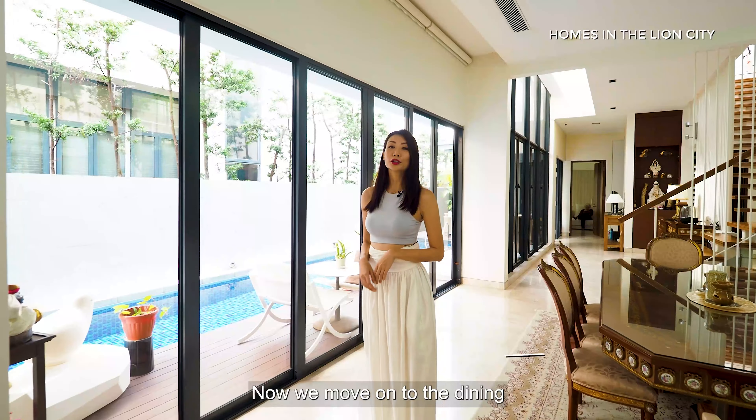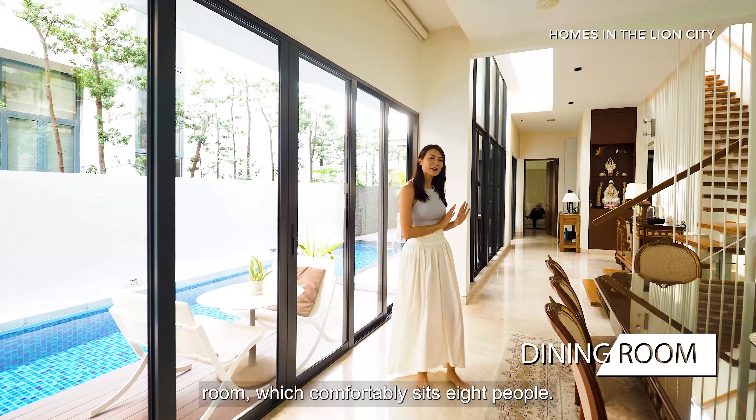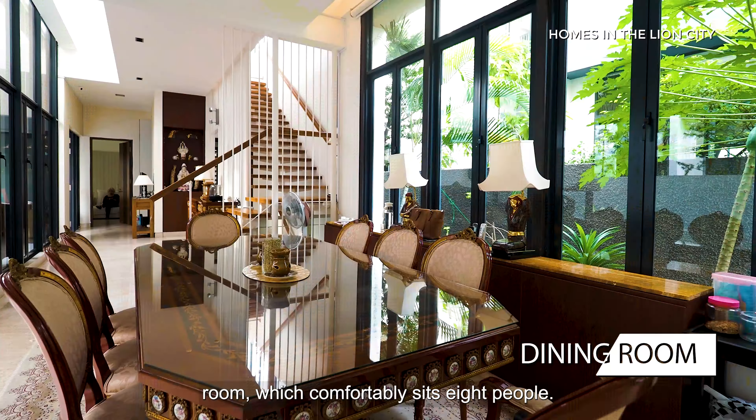Now we move on to the dining area of the house. On this side we have the formal dining room which comfortably seats eight people, and on the other side you have your al fresco dining area which faces the pool — perfect to wind down your day in the evenings.